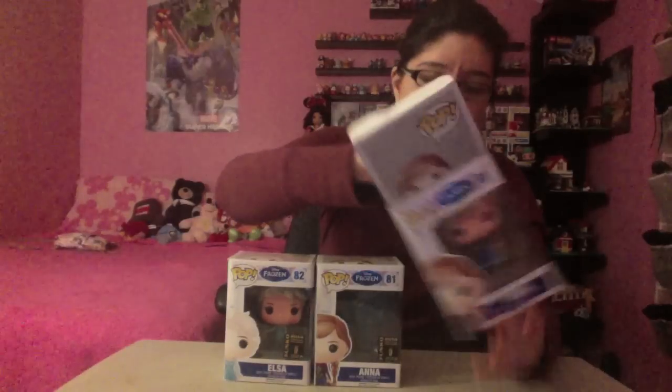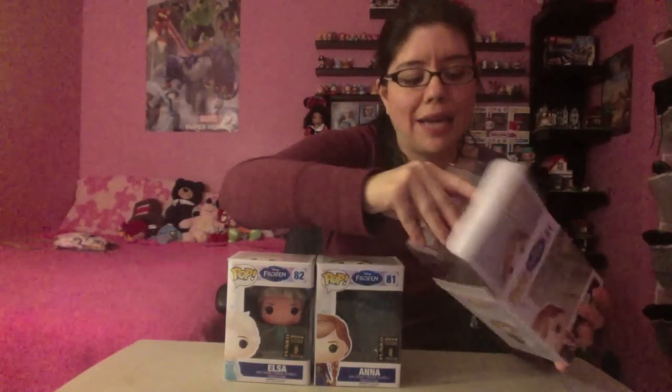I hope to find more characters soon, guys. It's not that I haven't been able to find them; it's just that I'm really picky about the paint job and how it looks, so as long as it's a good paint job, I will buy the Funko Pops. So let's take Anna out of her box. Have you guys seen Frozen? If so, who's your favorite character? I think mine has to be Elsa.